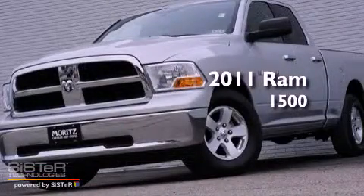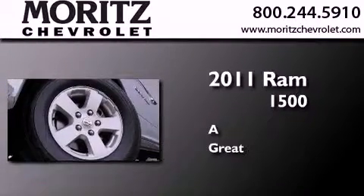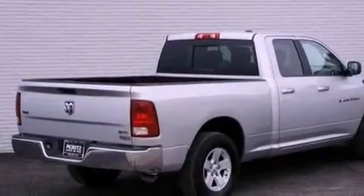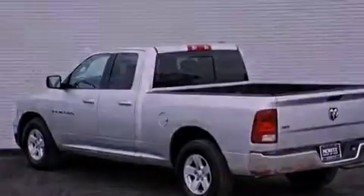This is a 2011 Ram 1500. Its top features include a low tire pressure indicator, satellite radio, aluminum wheels, and traction control and stability control systems.